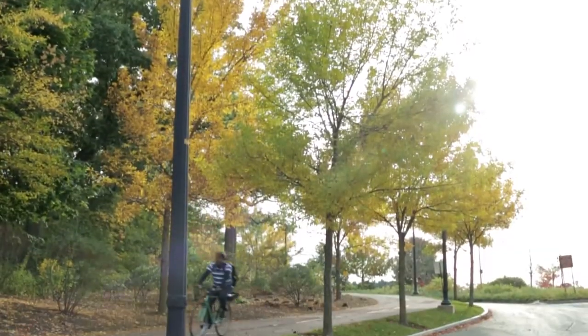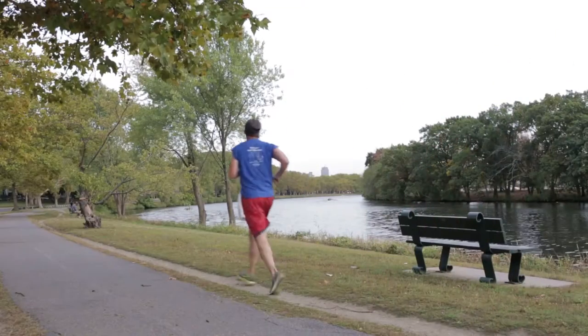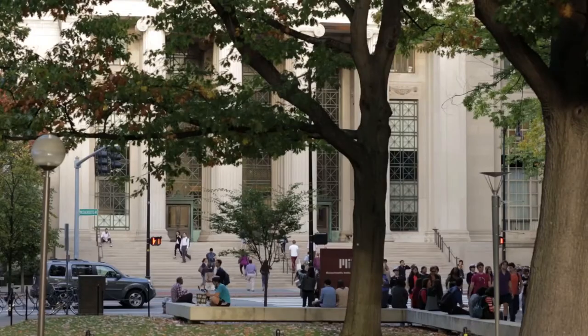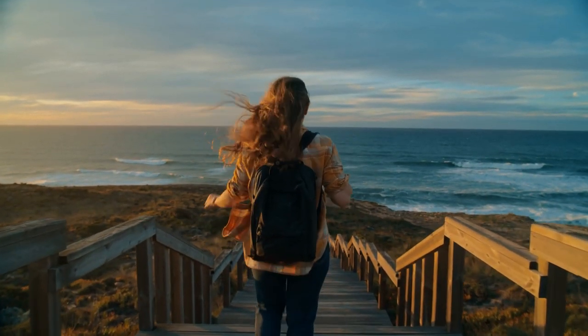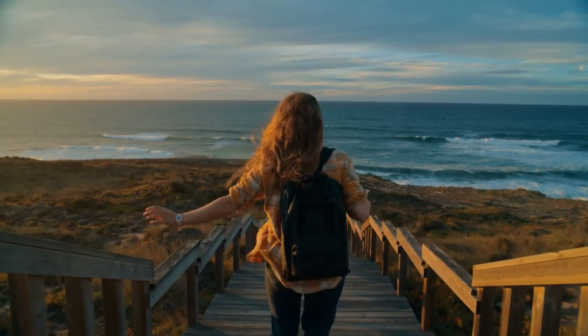As we conclude our journey through Cambridge, Massachusetts, we hope you've discovered the city's diverse offerings. From prestigious universities and historical landmarks to culinary delights and outdoor adventures, Cambridge has something to captivate every traveller. So pack your bags and explore this dynamic city in the Bay State. Until next time, Happy Travels!